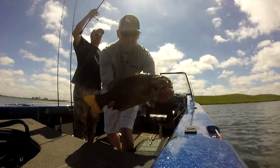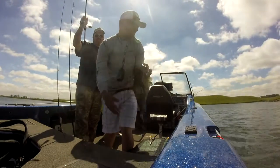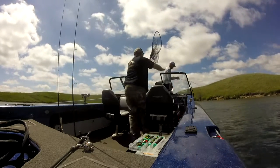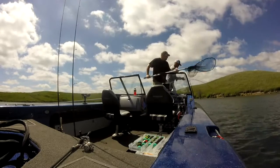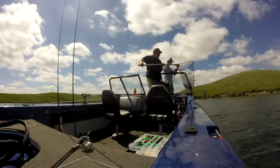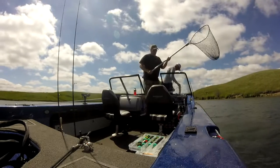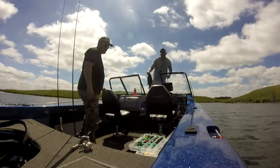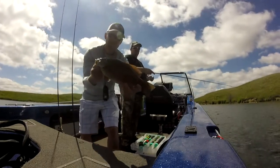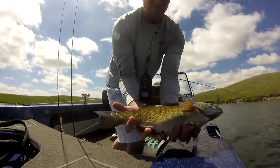Another 4-plus pound smallmouth today, brand new lake, all kinds of fun. Oh, it's a pig — it's a pig. Two cats in a row. Another pig. Got to get this back in the water before we get some competition. Look at that fish.